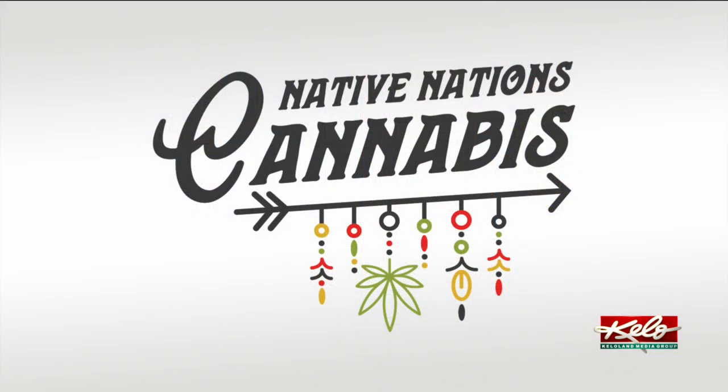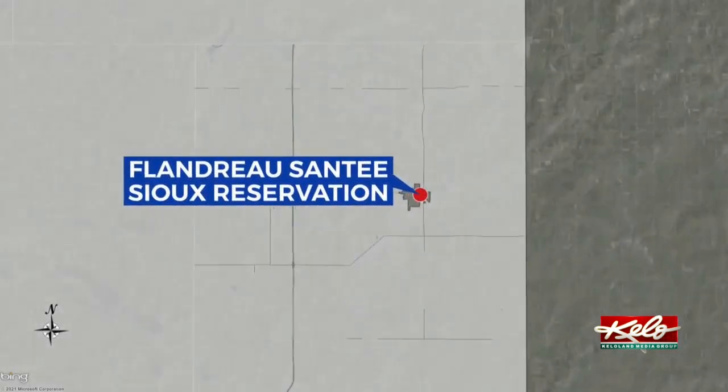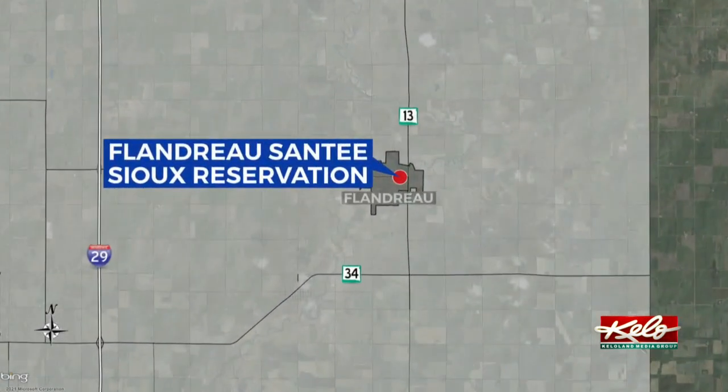You're going to be able to get a look inside South Dakota's first medical marijuana dispensary. The Native Nations dispensary is expected to open on July 1st, when medical marijuana is set to become legal in South Dakota. KELOLAND's Sarah McDonald went on a tour of the facility on the Flandreau Santee Sioux reservation today and gives us a look inside.